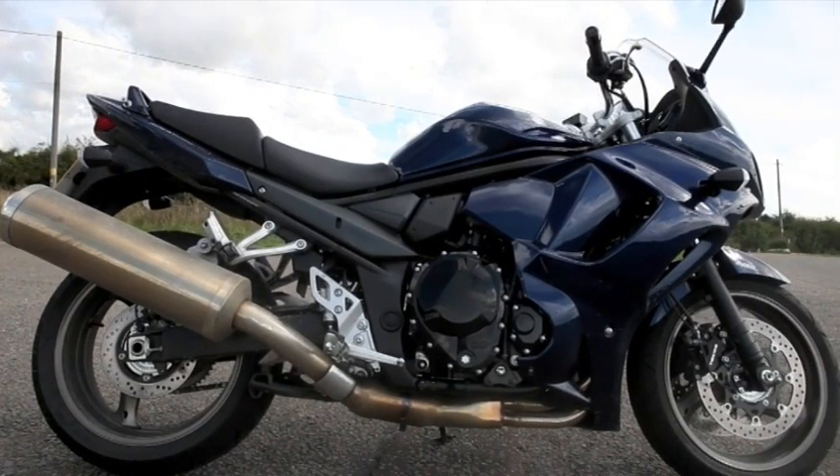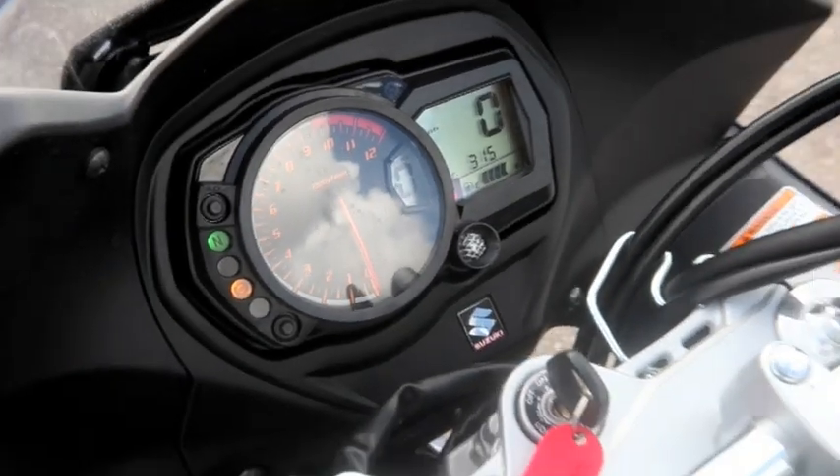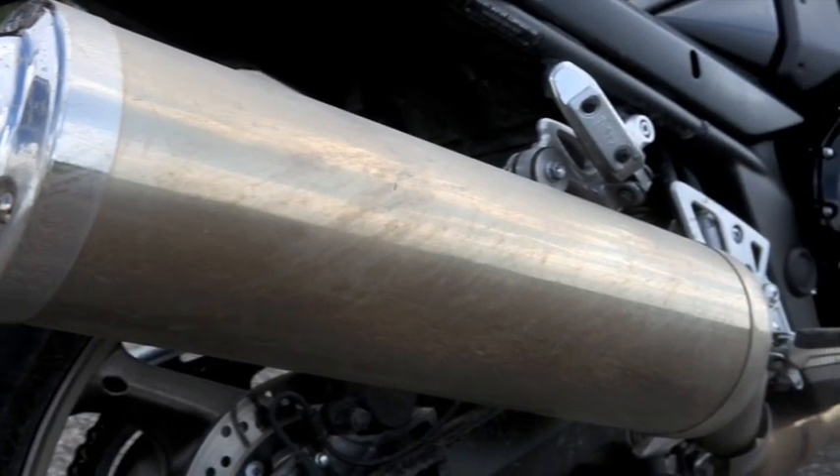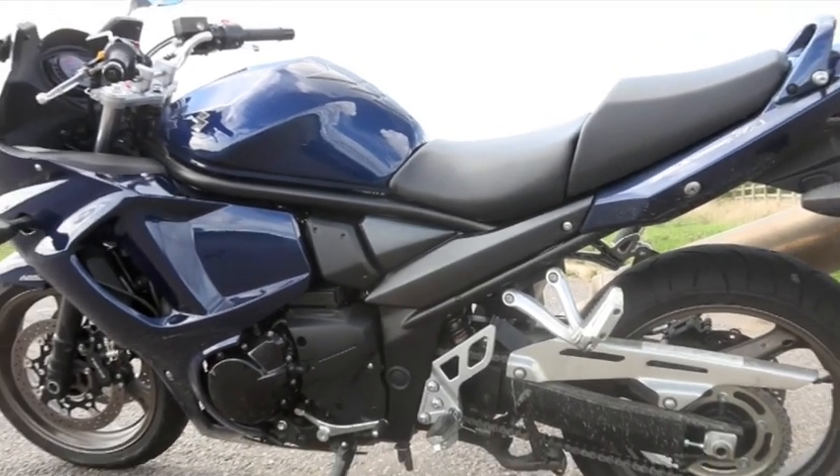First of all, that's Suzuki's new GSX 1200 FAST. It's going to cost you just over £7,500 in the UK. It's got more torque, it's got bigger capacity, but it is slightly heavier than the Honda.